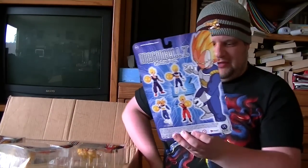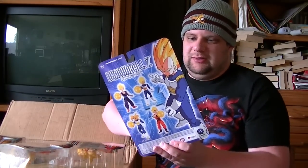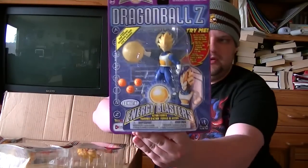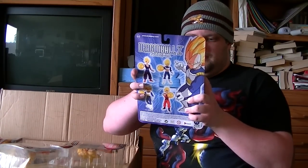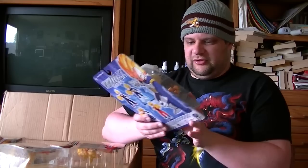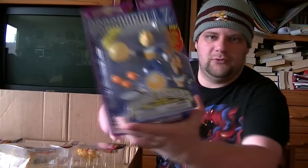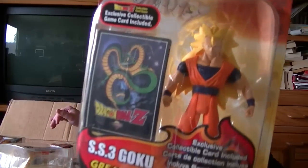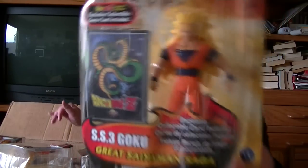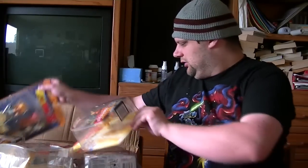Dragon Ball Z Energy Blasters — Super Saiyan Vegeta, light and sound. Here it is: Super Saiyan Vegeta with these plastic balls attached to the hand that light up. Let me see if this one still lights up — very weak, but it does light up. And it comes with three Dragon Balls. Here's a close-up shot of Super Saiyan 3 Goku as well — there he is.